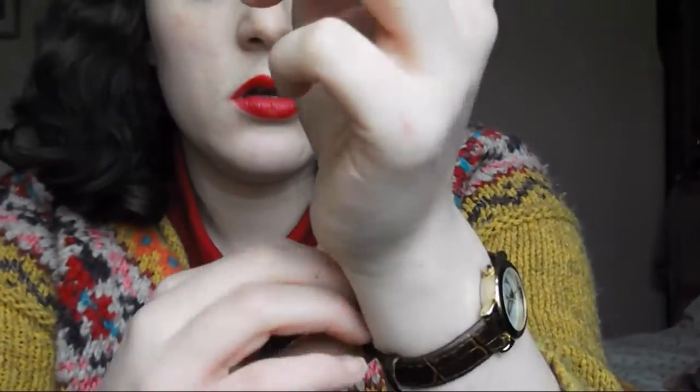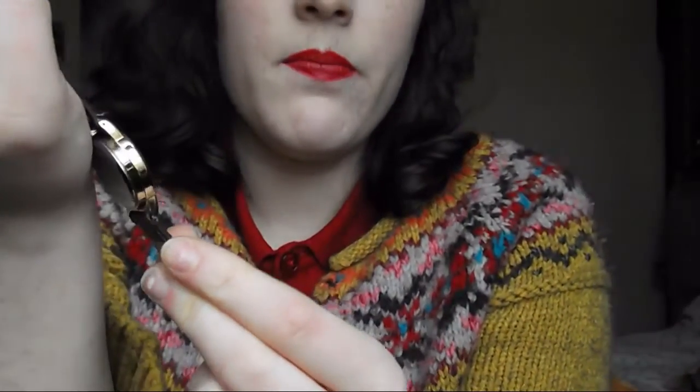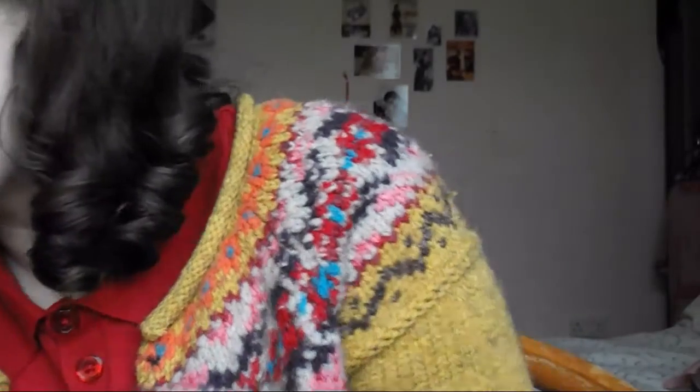Question fifteen: favourite accessory? My favourite accessory is definitely my watch. It's from Urban Outfitters and it's just got an E on it. It was really cheap off their site — in their sale it was ten pounds instead of twenty-seven. I thought I need a watch, I'll get that. And now I wear it every single day. I do have another watch, but I've saved that for special occasions.